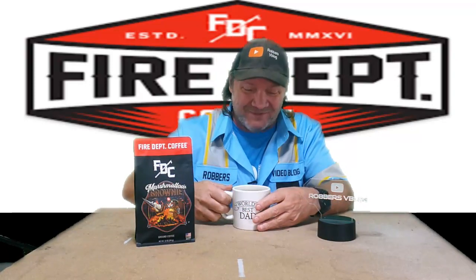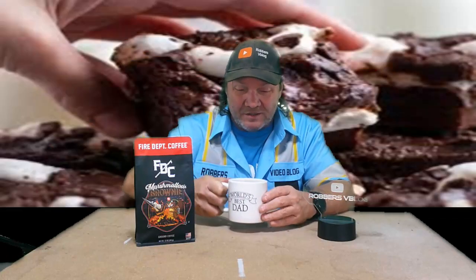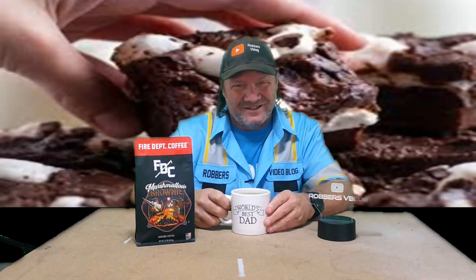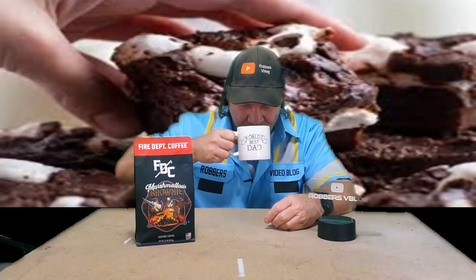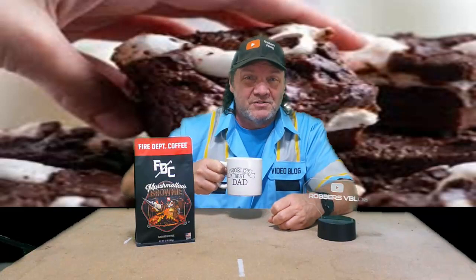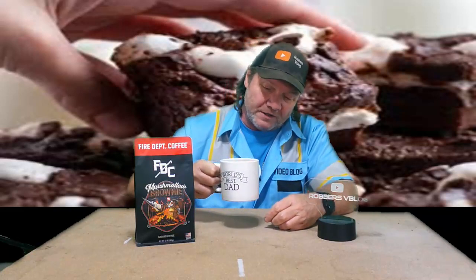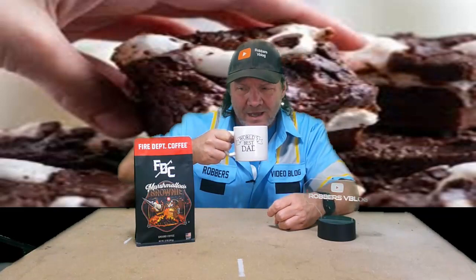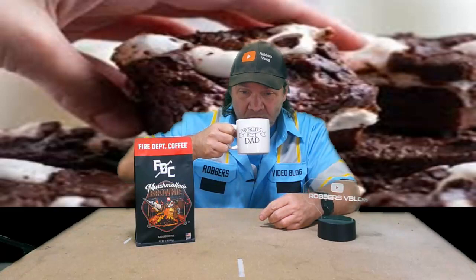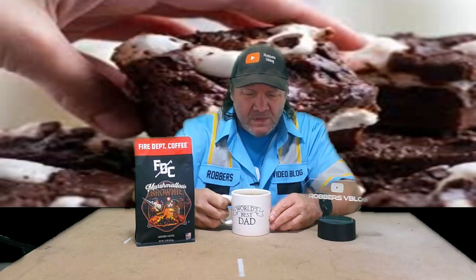It does smell like brownies when it's brewing — it smells like you're cooking a pan of brownies. It smells really good. It smells like a chocolate brownie, it really does.